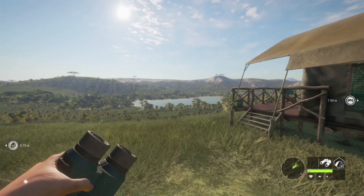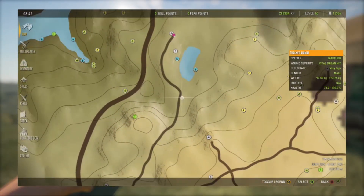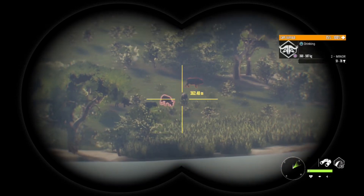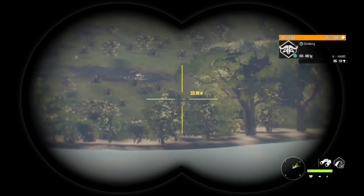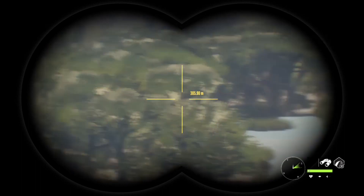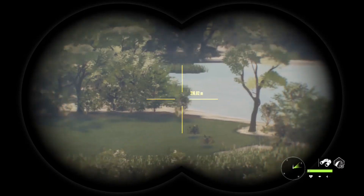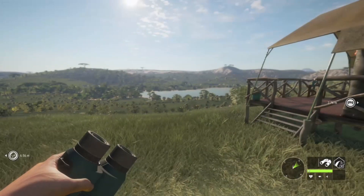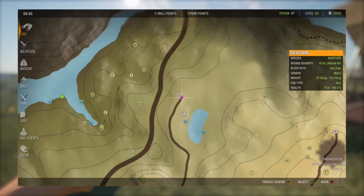We are at our fourth hotspot. It is this lake right here. I just got here and spotted a herd of Cape Buffalo. I don't think I'm going after them. Normally there's Springbok or Kudu right here, and more hogs right there, but there's nothing really here. So let's move on to our fifth and final hotspot.